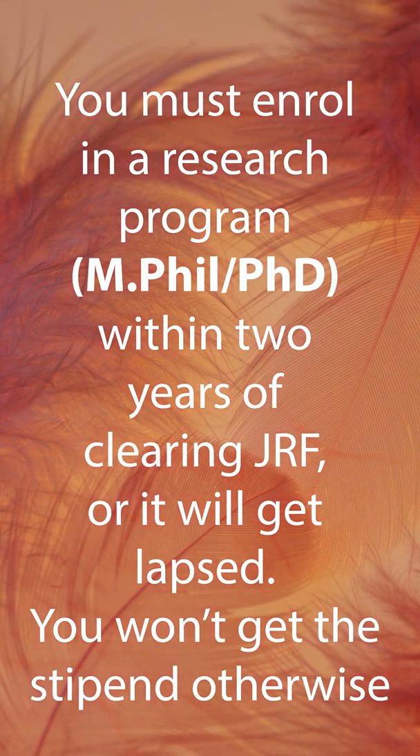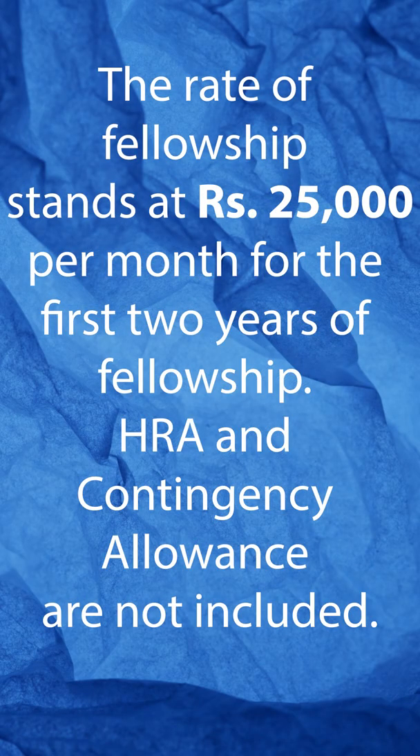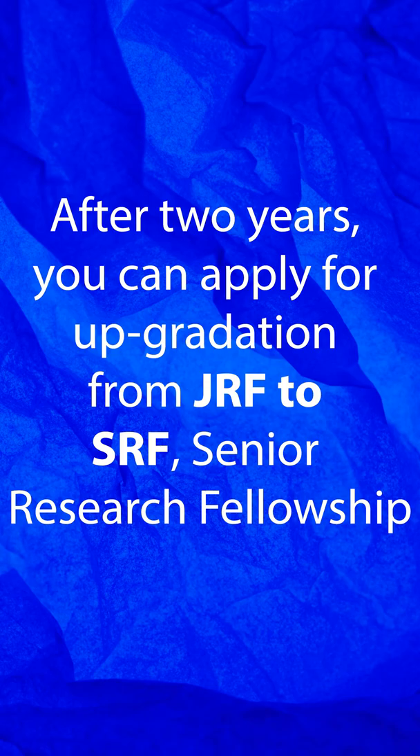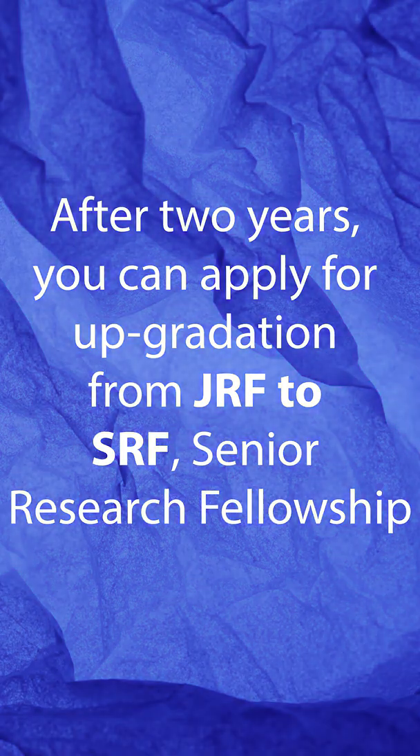You must enroll in a research program — MPhil or PhD — within 2 years of clearing JRF. The rate of fellowship stands at Rs. 25,000 per month for the first 2 years. After 2 years, you can apply for upgradation from JRF to SRF, Senior Research Fellowship.